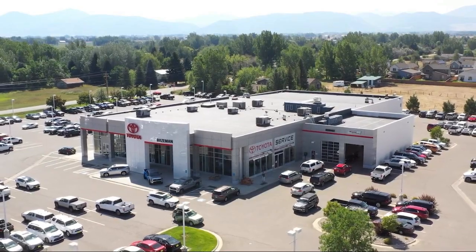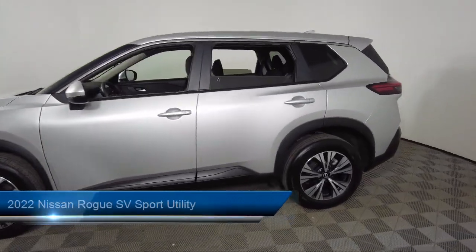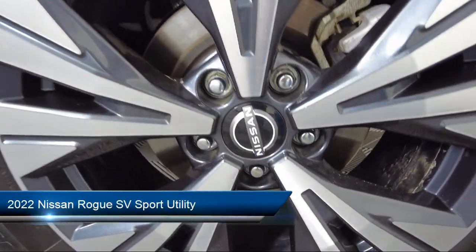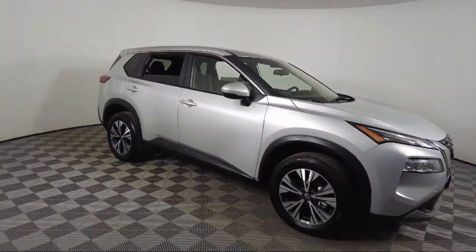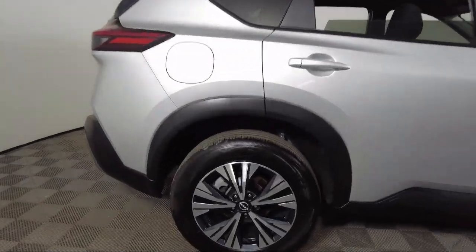Welcome to Toyota Bozeman, and here's a look at another one of our great vehicles for sale. It comes equipped with Nissan Connect Services Emergency Communication System, Nissan Connect featuring Apple CarPlay and Android Auto, parking sensors, keyless entry, and Sirius XM satellite radio.